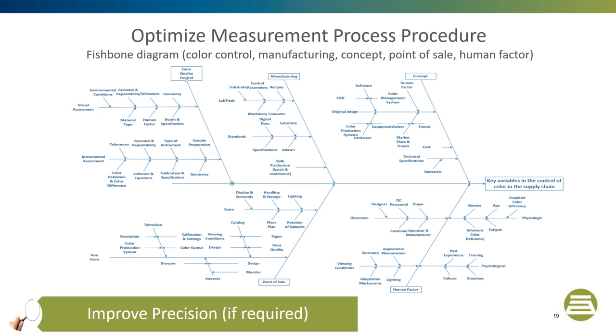Since you cannot reduce your variation through replication in that case, it would be necessary to optimize your measurement process by performing a root cause analysis. A root cause analysis is intended to reveal key relationships among various variables and the possible causes to provide additional insight into the process behavior. A common root cause analysis tool is called the Ishikawa diagram, or more commonly the Fishbone diagram. The 5Ms is one of the most common frameworks for root cause analysis, consisting of Man, Machine, Material, Method, and Measurement. An example outcome could be that your operators do not follow the color measurement procedure properly and need to be retrained. Once the change has been made, the Gauge R&R must be repeated to ensure the precision is less than 10% of the tolerance.